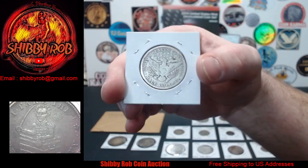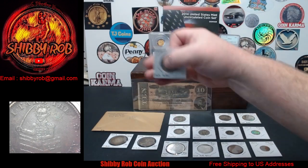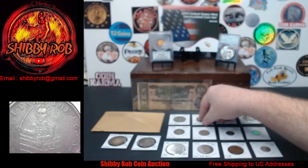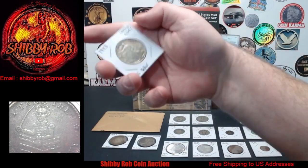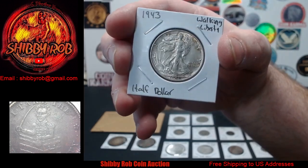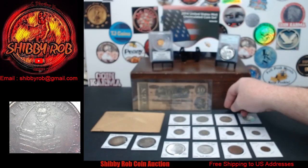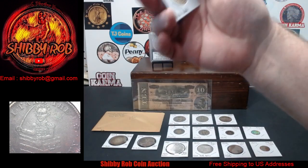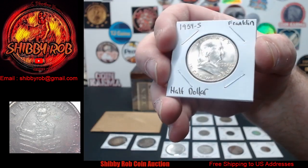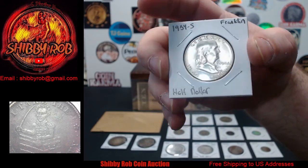Pretty nice one there. Next up over here we have a 1918 Denver Walking Liberty half, and we have a beauty — a 1943 Walking Liberty half in very nice condition, a very nice coin. Speaking of beautiful coins, how about a Benji — a 1954 San Francisco Franklin half dollar. Holy smokes, look at that one!